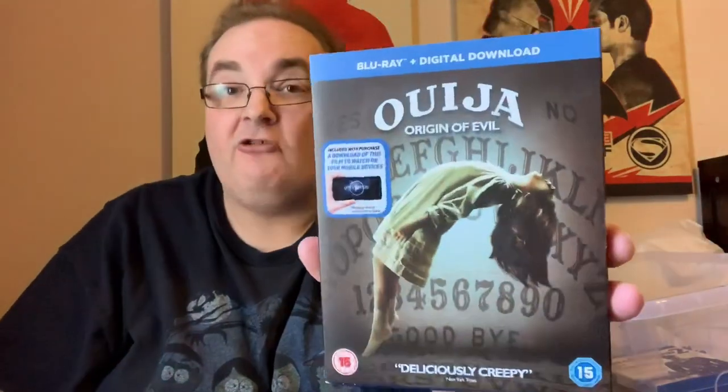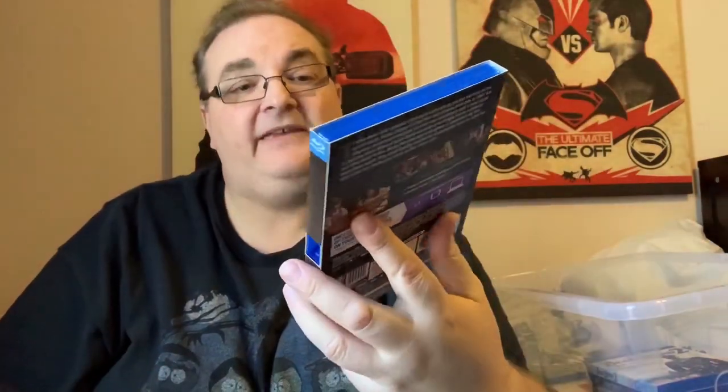Satan's Blade — sent to me by one of my viewers. It's an Arrow release. Ouija: Origin of Evil — I think this was sent to me by one of my viewers as well. I don't know if this is the first or second film, but I haven't seen any of the Ouija films.